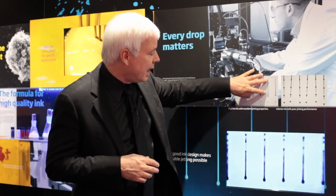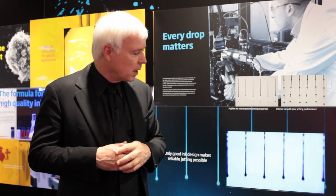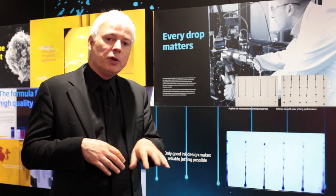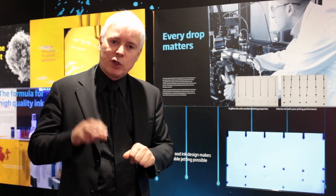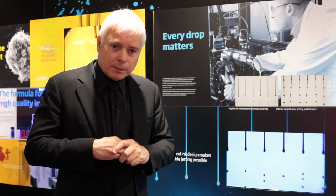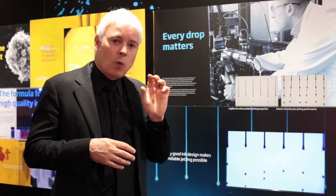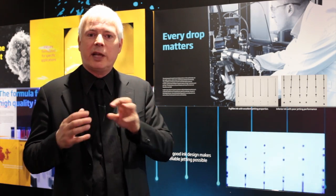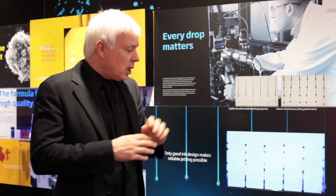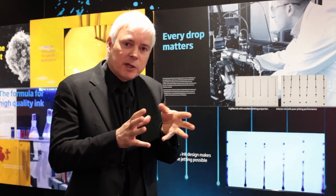Many people would think that going from good to bad jetting is simply a matter of changing the ink formulation, but it's not quite as simple as that. At Fujifilm, we tune the inks to the printhead and we tune the printhead to the inks. We organise and adjust the waveforms — the waveform being the way that the signal is delivered from a computer to an inkjet head so that it fires correctly. After this process we have a stable dispersion, the right ink properties, and good jetting.